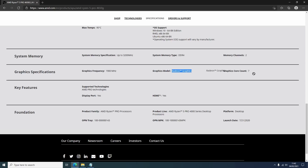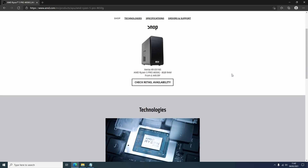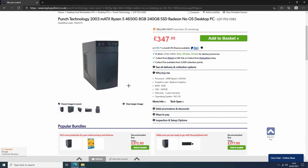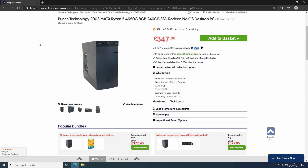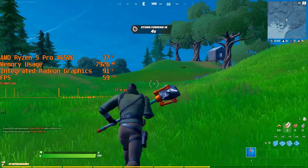With onboard Radeon graphics, the 4650G is a great example of a chip that could potentially tide you over until that discrete graphics card you want comes back into stock, and even then you could continue to use it to run all of your favorite modern games. As an OEM CPU it's mainly found in pre-builts, but I've seen systems from around 350 pounds here in the UK, which seems like a very good price.